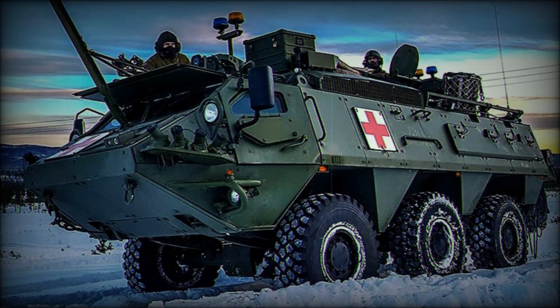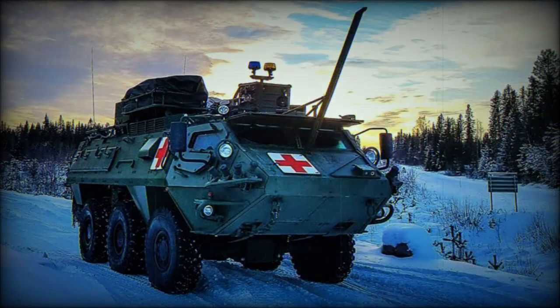The vehicle is also fitted with modern optics and night vision equipment. The XA203 has a crew of 3 and accommodates 7 troops. Troops enter and leave via 2 doors in the hull rear or roof hatches.